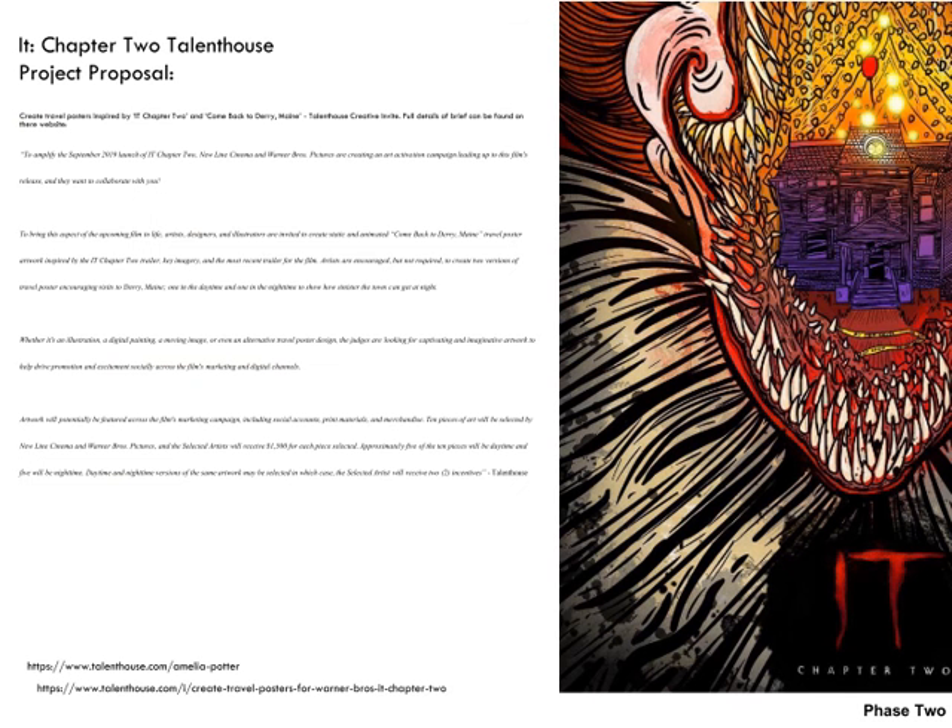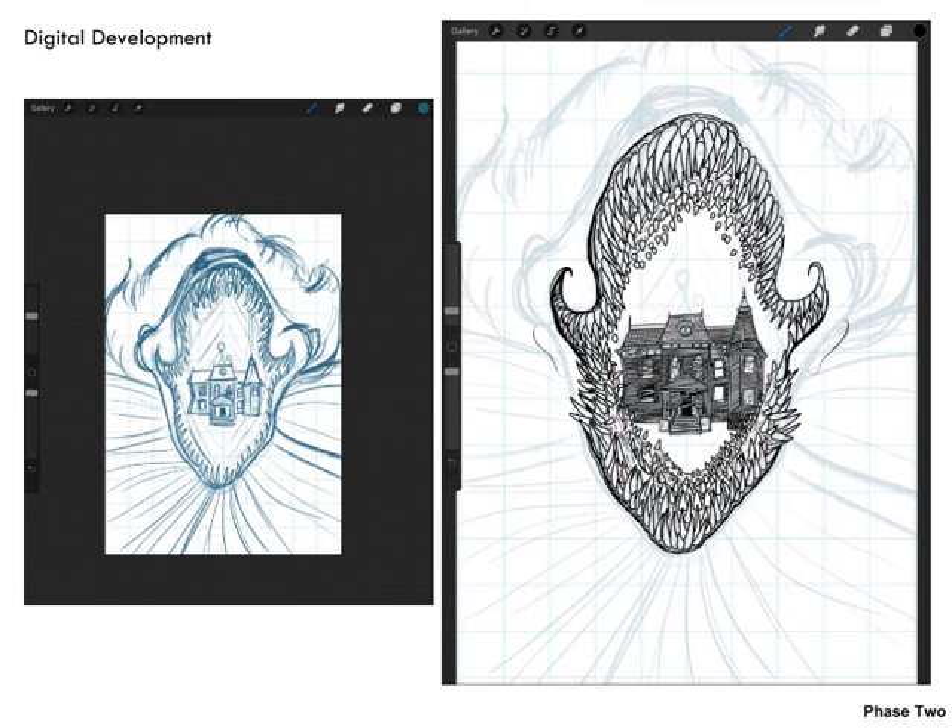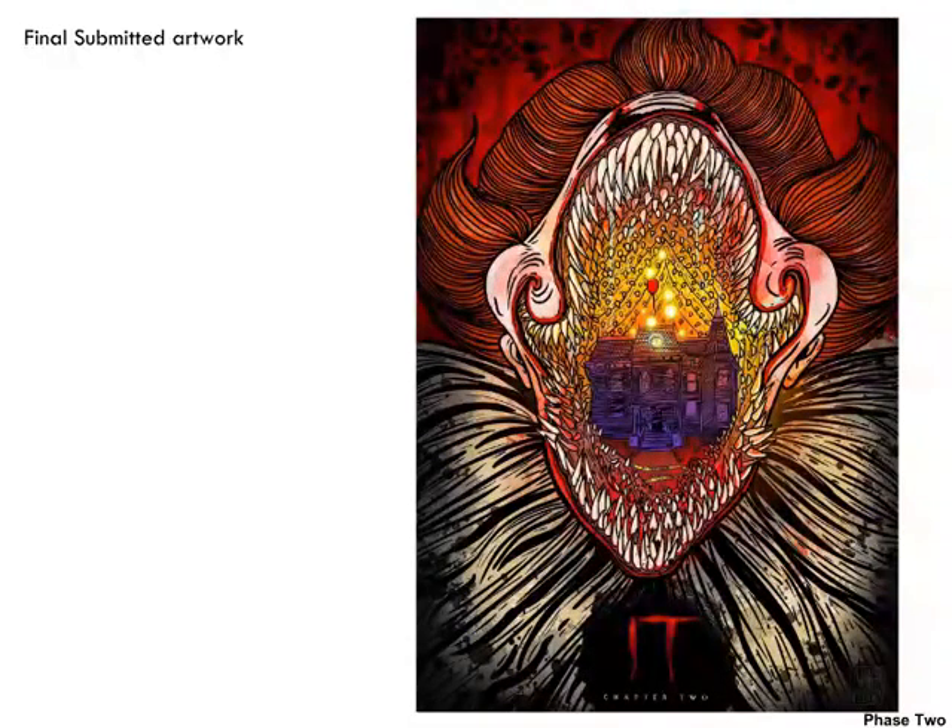My last project in phase two was another quick Talent House creative invite for the poster artwork for IT Chapter Two. The brief asked for a daytime poster and a nighttime poster so they could promote them at different times globally. Because of the short amount of time I had I created one initial poster instead. This was my final submitted piece — it's based on a scene in the first film where the clown opens his mouth and creates death lights, which is quite symbolic. I then featured the house that they revisit in the second film, which we can see from the trailer, within the mouth of the clown.